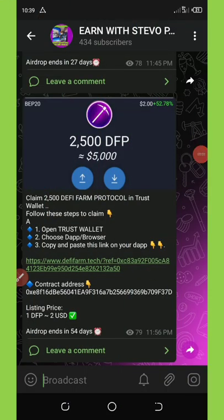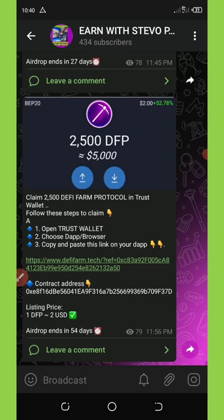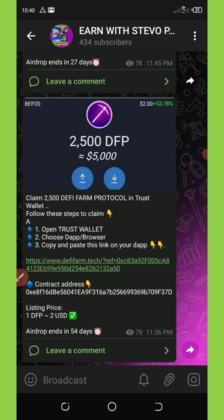What's up my lovely friends, welcome back to another video. Today we are going to talk about a new airdrop that is trending right now on Trust Wallet. If you are a lover of Trust Wallet airdrops, this video is for you. Today's video we're going to talk about the new airdrop called DeFy Farm Protocol.